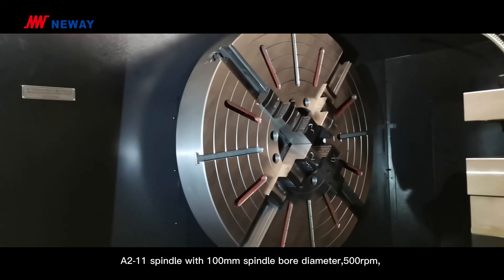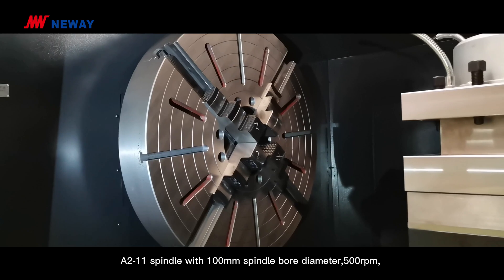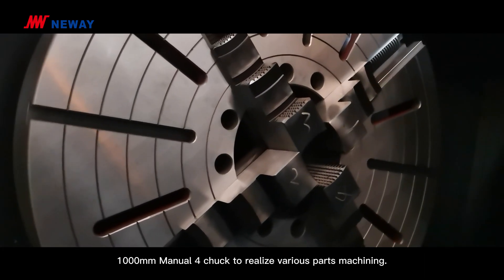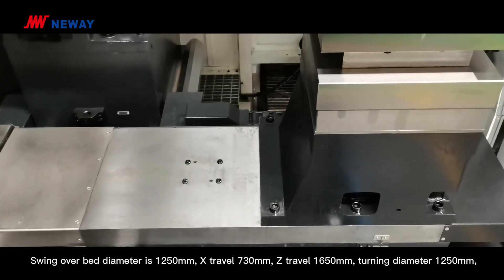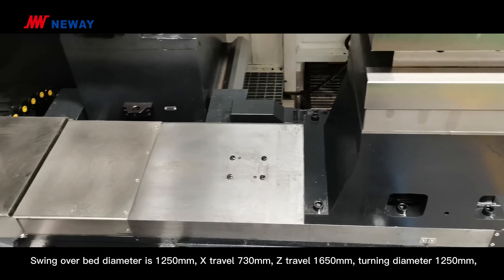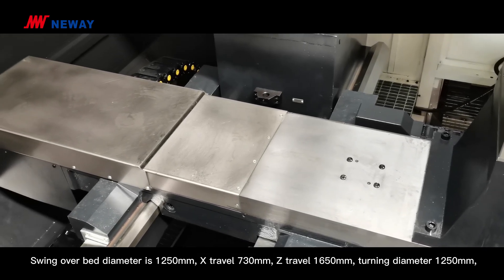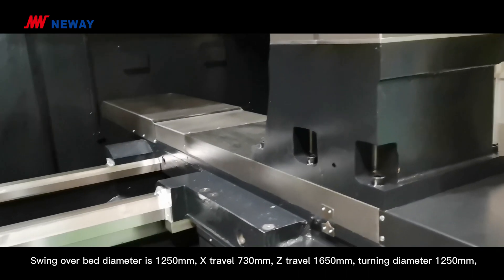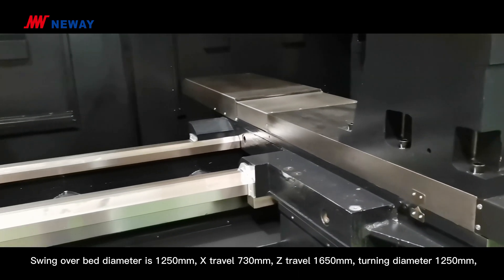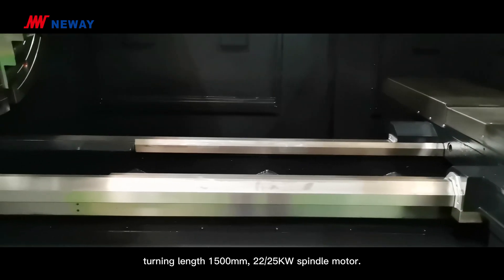A2/11 spindle with 100 mm spindle bore diameter, 500 rotations per minute, and 1000 mm manual chuck to realize various parts machining. Swing over bed diameter is 1250 mm, X-travel 730 mm, Z-travel 1650 mm, turning diameter 1250 mm, turning length 1500 mm.